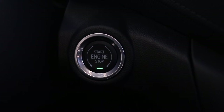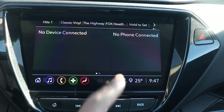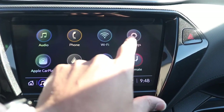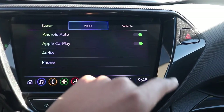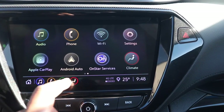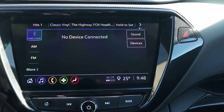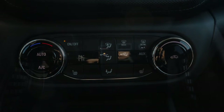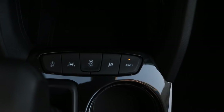This particular model has keyless entry. Here we're looking at an 8 inch touchscreen display with wireless Android Auto and Apple CarPlay running the latest — this is my Chevy Link. You have your climate control with your heated seats. In the cubby area you have two USB outlets with your aux.